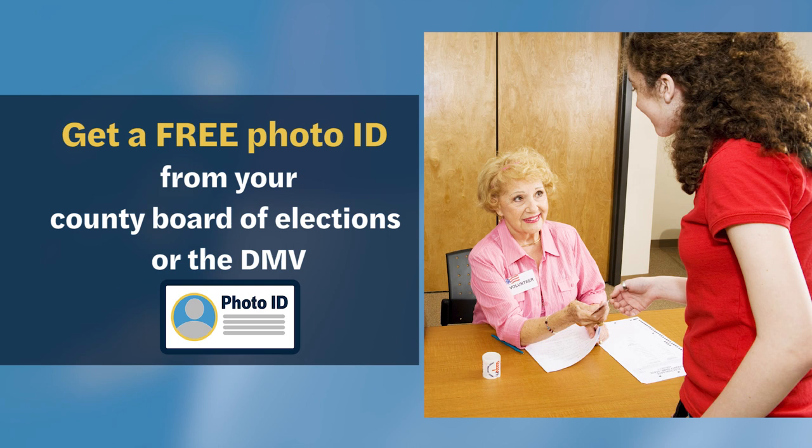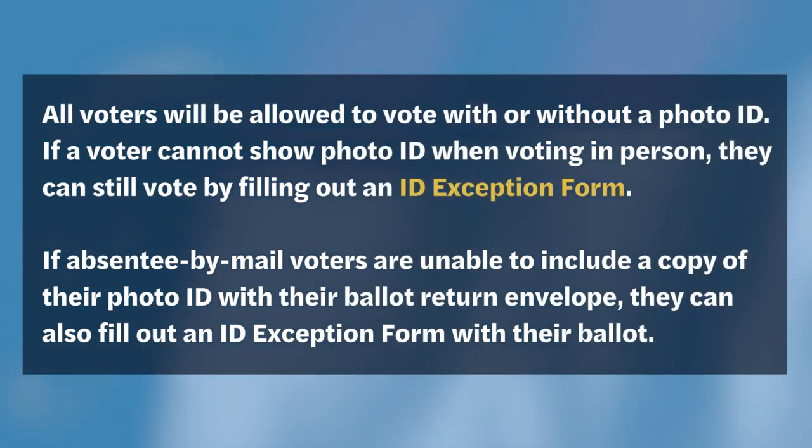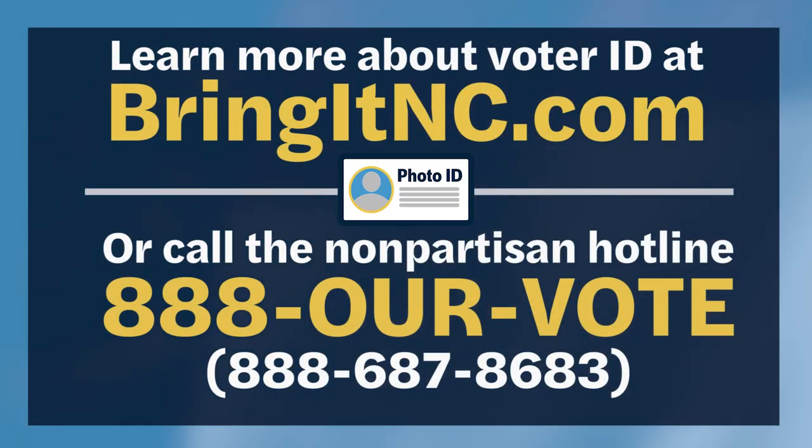If a voter does not have an acceptable photo ID, they can get one for free from their County Board of Elections or from the DMV. It's important to know that all voters will be allowed to vote with or without a photo ID. If a voter cannot show photo ID when voting in person, they can still vote by filling out an ID exception form and voting a provisional ballot. If absentee by mail voters are unable to include a copy of their photo ID with their ballot return envelope, they can also fill out an ID exception form with their ballot. Learn more about voter ID at bringitnc.com or by calling the Nonpartisan Voter Protection Hotline at 888-OUR-VOTE.